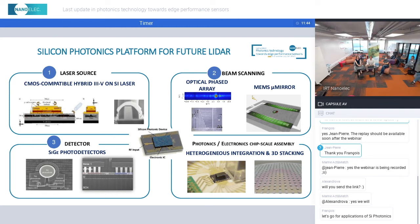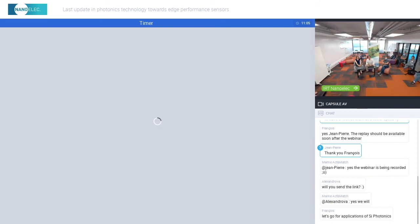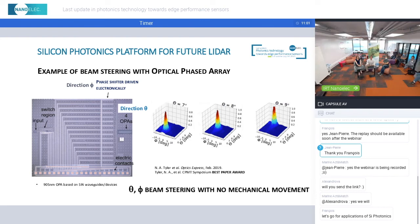This has been largely presented during the earlier presentations of this webinar. The laser source was presented by Bertrand. Beam scanning can be done with different photonic devices. Silicon-germanium photodetectors have also been presented as elements of the platforms. We also have tools for heterogeneous integration and 3D stacking of photonic chips with electronics. Silicon Photonics is truly an enabler for future LiDARs. With optical phased arrays, for example, you can imagine beam steering in two dimensions with no mechanical movement — a very promising approach for robust 3D scanning LiDAR.